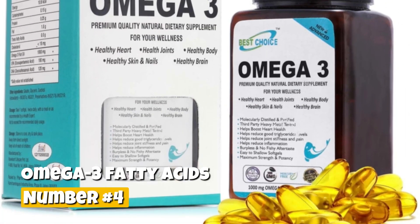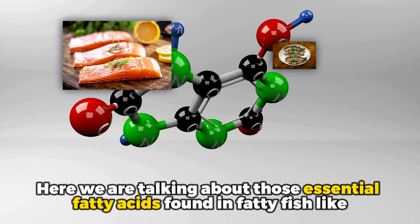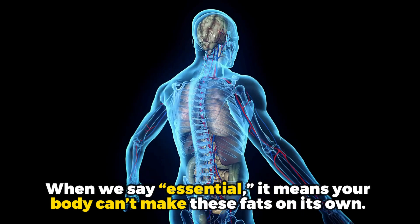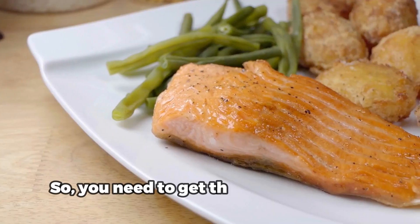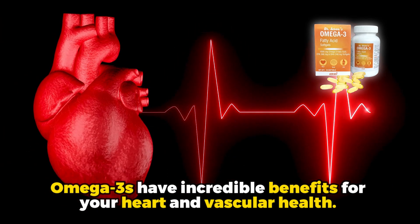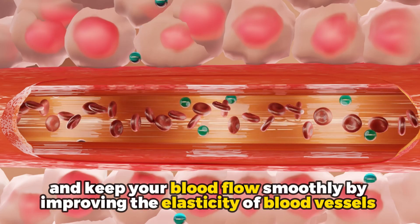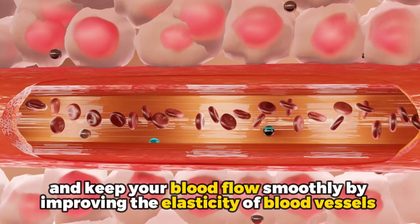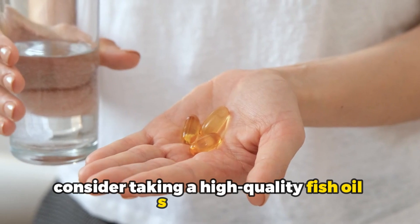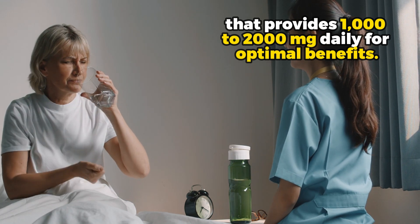Number 4: Omega-3 fatty acids. These are essential fatty acids found in fatty fish like salmon and sardines, as well as flax seeds and walnuts. When we say essential, it means your body cannot make these fats on its own, so you need to get them through diet or supplements. Omega-3s have incredible benefits for your heart and vascular health — they help reduce inflammation, lower triglycerides, and keep your blood flowing smoothly by improving the elasticity of blood vessels and making clots less likely to form. If you do not consume fatty fish regularly, consider taking a high-quality fish oil supplement that provides 1,000 to 2,000 milligrams daily for optimal benefits.